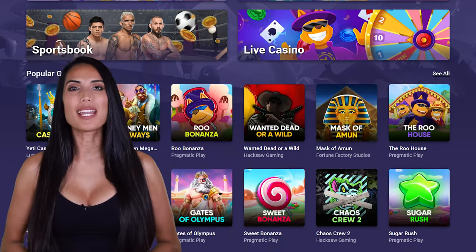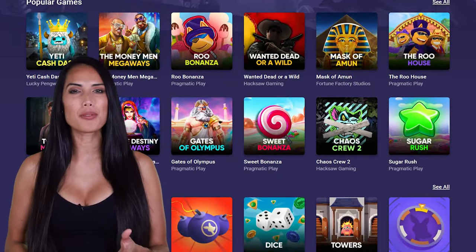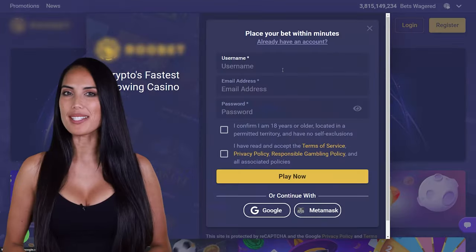Hello! Today I will show you how to get the Best Deposit Bonus, VIP Rewards, and Free Money on RuBet.